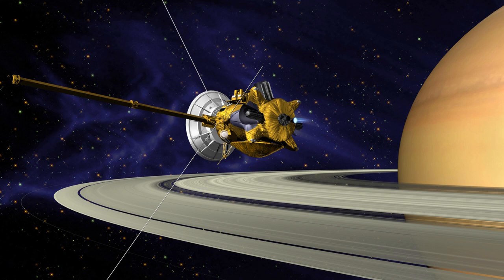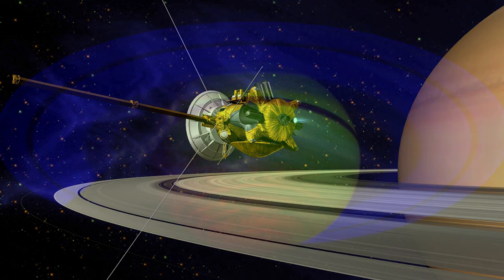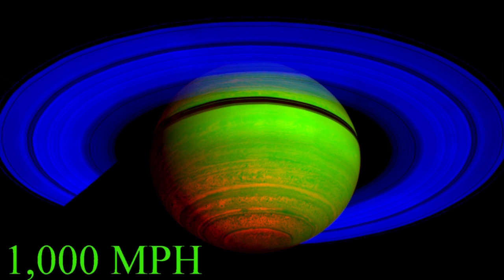In addition to its 82 moons, Saturn also has a number of moonlets — little tiny moons. In total, it has 150 moons and moonlets. Four different spacecraft have visited and studied Saturn. Cassini orbited Saturn for 13 years. The average temperature is negative 285 degrees Fahrenheit — that is unimaginably cold. And the wind speeds on Saturn have been measured at just over 1,000 miles per hour. You couldn't even go out — you wouldn't be able to stand. 1,000 miles per hour would just blow you away. That's amazing.